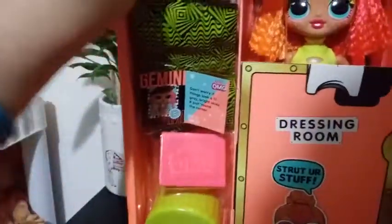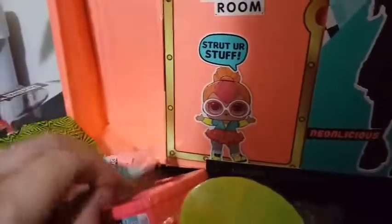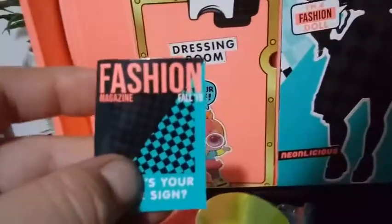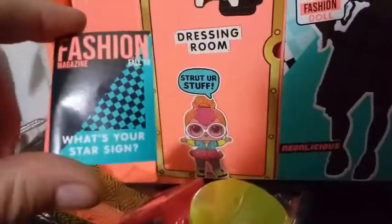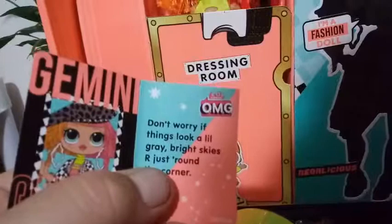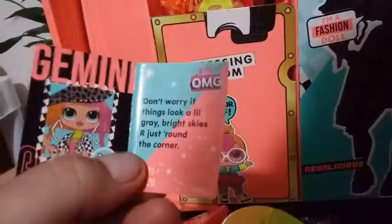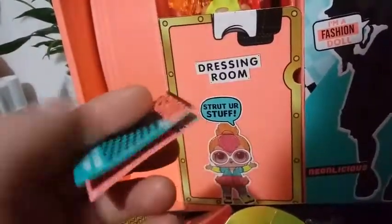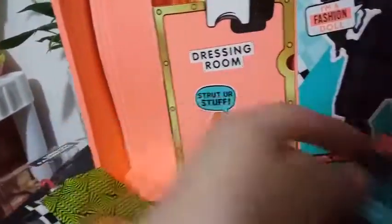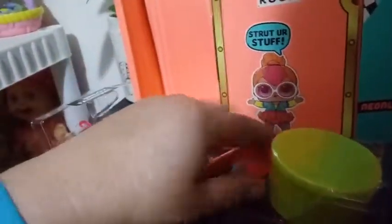This part comes right out. The first thing I see is a little magazine-type thing. It says 'fashion magazine, fall 19.' This is pretty cool. It says 'what's your star sign?' — she is a Gemini, and it says 'don't worry if things look a little gray, bright skies are just around the corner.' That's her little fortune for her sign. I'm going to take all this stuff out and be right back.